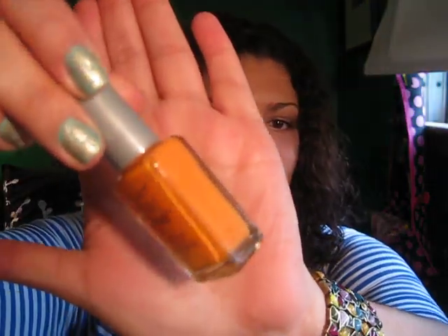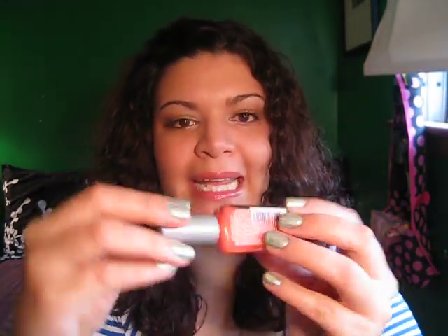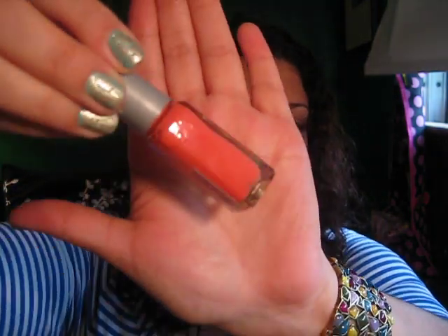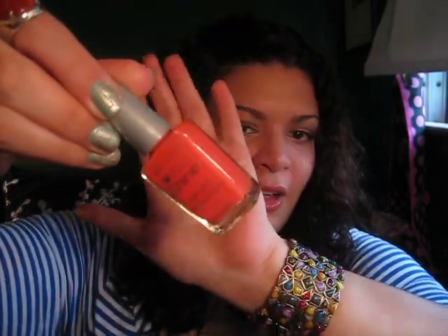The first ones I have are from Wet n Wild. I picked these up a couple weeks ago when they had the 69 cent sale at Walgreens — or CVS — for Wet n Wild Wild Shine polishes. This one is called Sunny Side, number 405, just a bright orange color. It's really pretty on your nails — I've tried this one already and I like it a lot. Another one I picked up is 437F, or Blazed. This one's more of a coral orange; it's coming up really orange on camera but it's more of a pinky orange color.